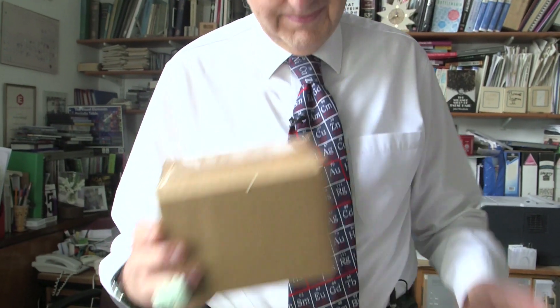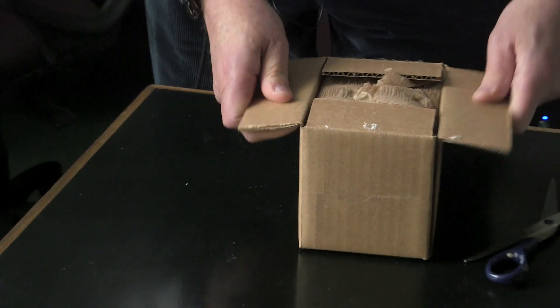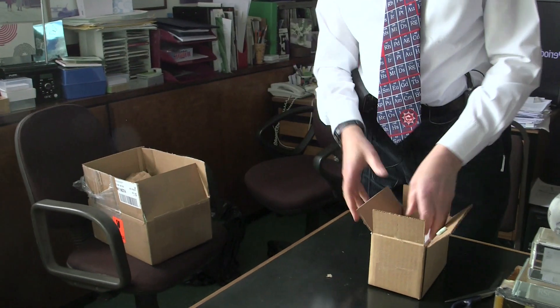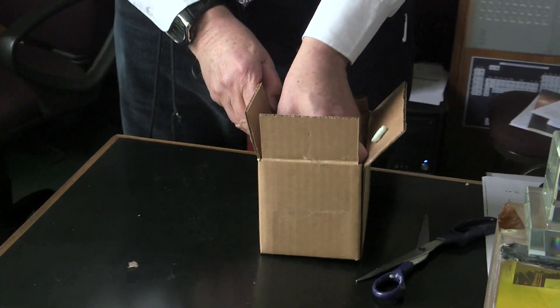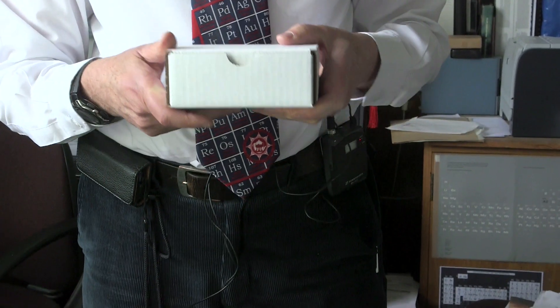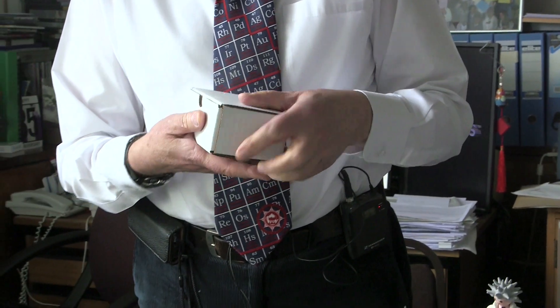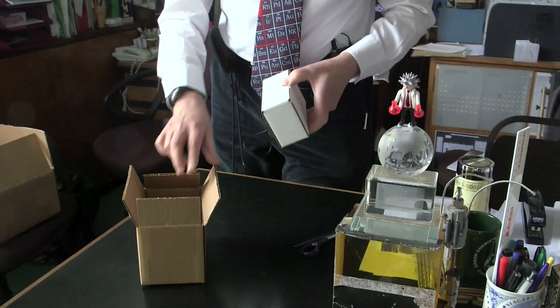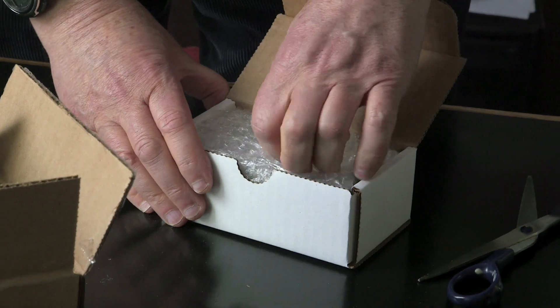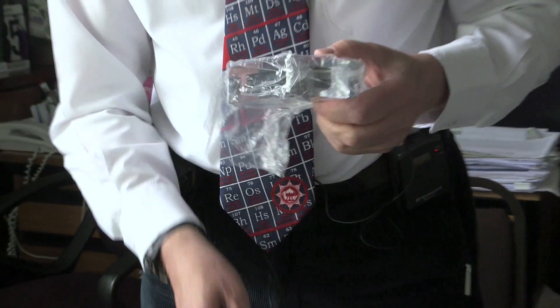So inside is a smaller box. There's some quite interesting packing material here — could be recycled. Ooh! Inside here is a white box, looks quite like the minister's white box. So let's open it. More packing.